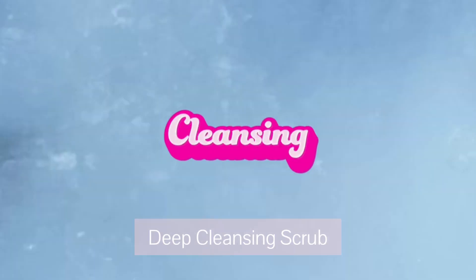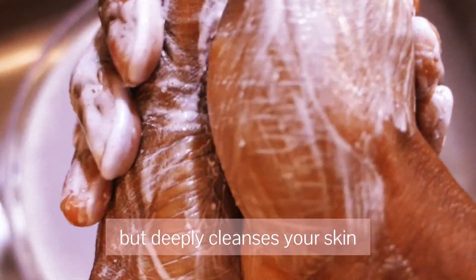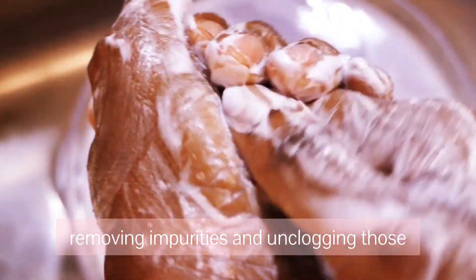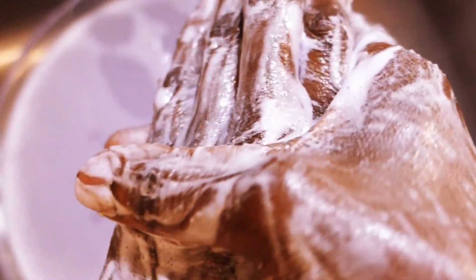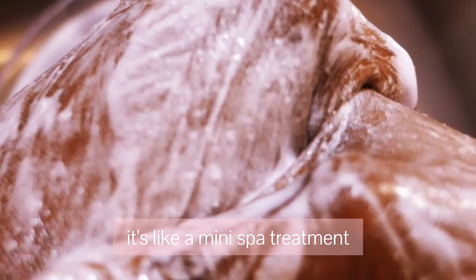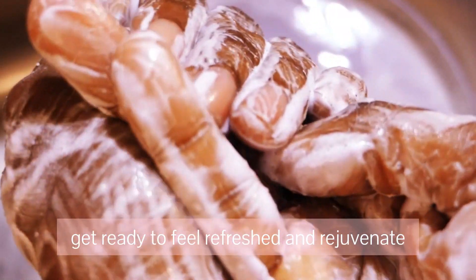Reason number two: deep cleansing. This scrub not only exfoliates but deeply cleanses your skin, removing impurities and unclogging those pesky pores. It's like a mini spa treatment right in your own bathroom. Get ready to feel refreshed and rejuvenated.